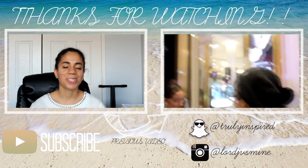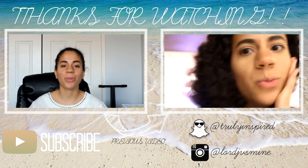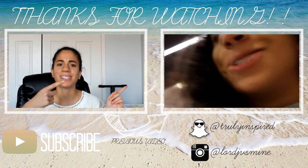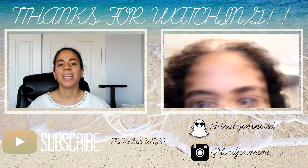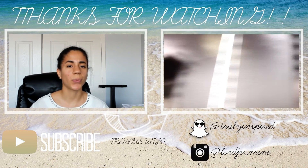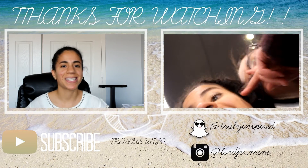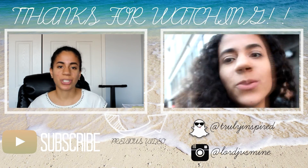Thank you guys so much for watching this video. Please stay tuned for next week when I post another video on Sunday. Subscribe if you want to be notified when I post my next video. Watch my previous video over on this side and it'll also be linked in the description along with my social media — Instagram, Snapchat, and Twitter, which I just started. I'm not too good with tweeting, but they'll be down below if you guys want to interact with me there. I'll see you guys next Sunday!